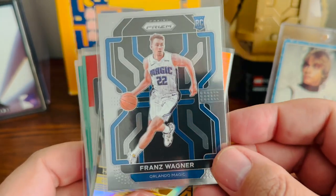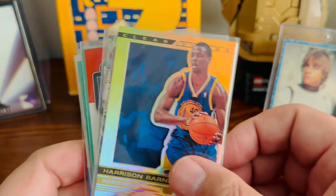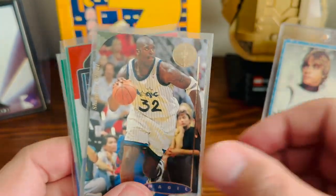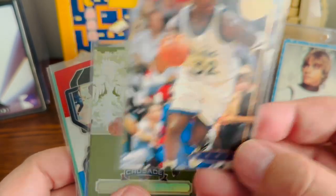Franz Wagner prism rookie card — the Magic have been playing really good and he's always been playing well for them. Got this cool Harrison Barnes card for the Carolina PC. Got this Shaquille O'Neal die cut — not going to pass that up. Love Shaq.